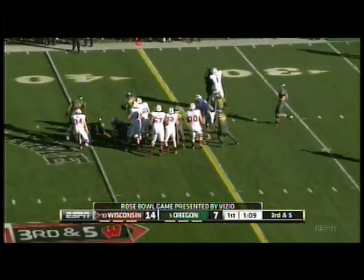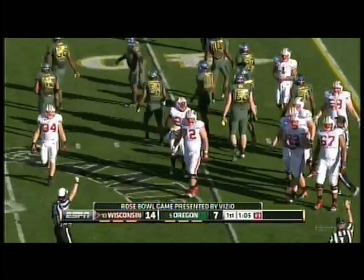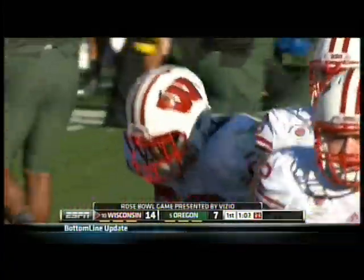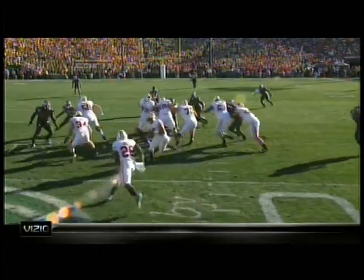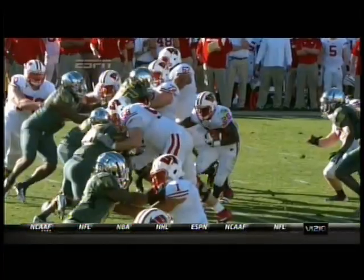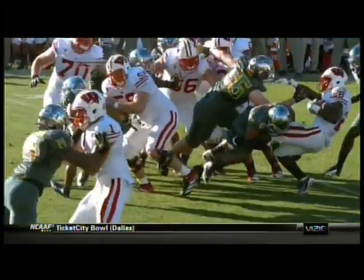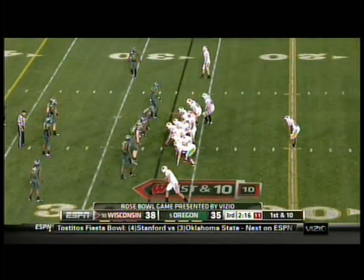They're going to stick with the run and the Ducks were not fooled. Monty Ball stopped on third down. This is a textbook tackle here by Michael Clay, the linebacker. Watch him fill this hole and put Monty Ball on his back and push him the other way. Outstanding technique — wraps him up, hits him low, respects his power, and brings him down. Big time play.